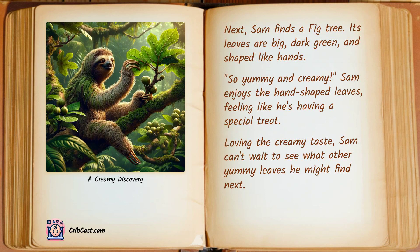Next, Sam finds a fig tree. Its leaves are big, dark green, and shaped like hands. "So yummy and creamy," Sam enjoys the hand-shaped leaves, feeling like he's having a special treat. Loving the creamy taste, Sam can't wait to see what other yummy leaves he might find next.